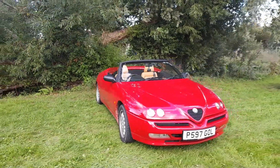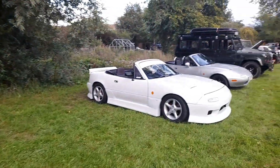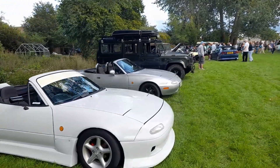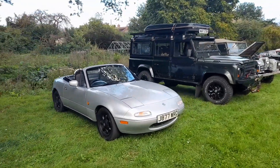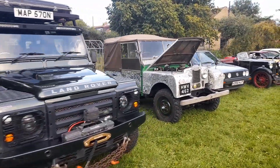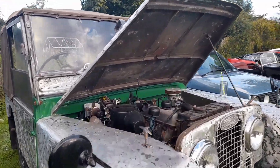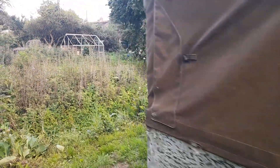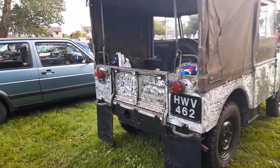Then we've got an MX5 with quite a substantial body kit, next to the more standard model. And we've got a Land Rover, and then a very old Land Rover — look at that, very much with its exposed body. Of course these were aluminium — post-war, that was the material that was available. That looks a very, very early car.